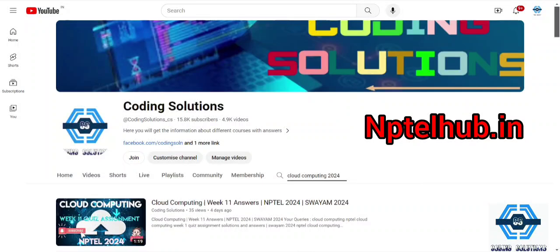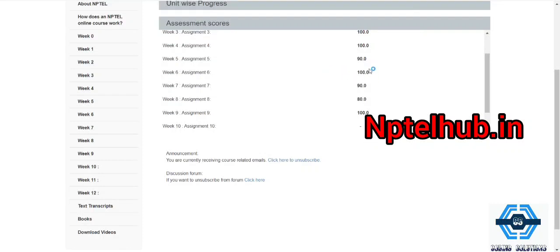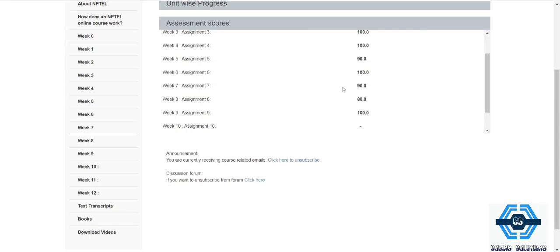Let's check our course progress — you almost got 90 or 100, and the best of 8 will be calculated out of 12, so we almost got hundreds and nineties. Now let's move on to the website which I will refer.